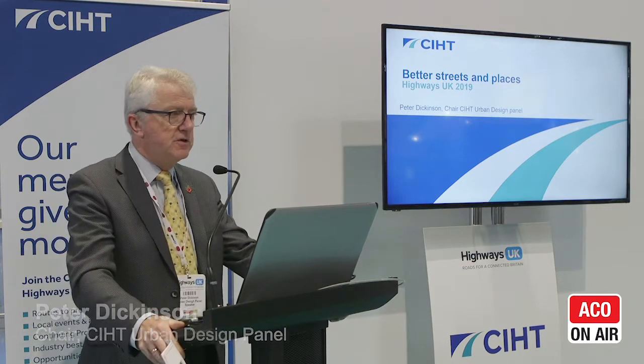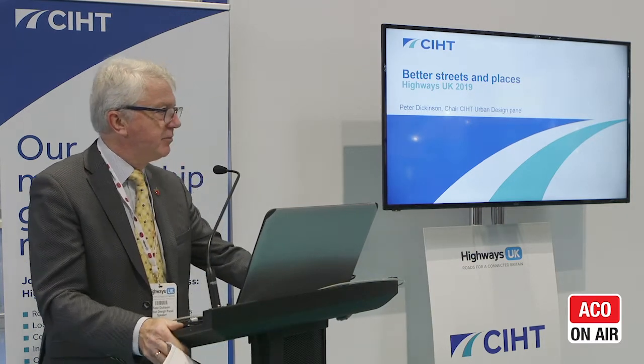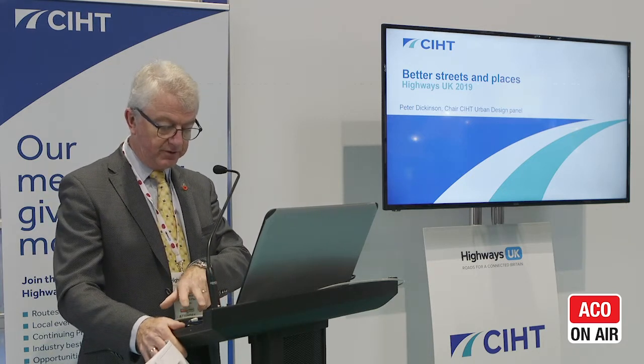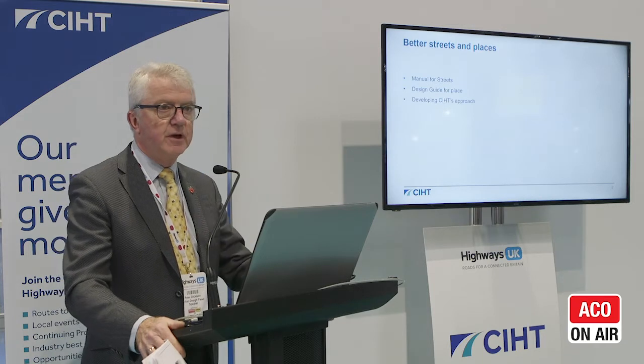I'm Peter Dickinson. I've chaired the urban design panel for some time. One of the things I've been trying to do is to instil a better understanding amongst practitioners and highway engineers, traffic managers, about the importance of place — and that's a theme that hopefully you'll hear a little bit about as I go through this.